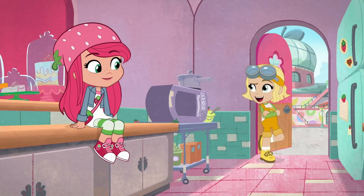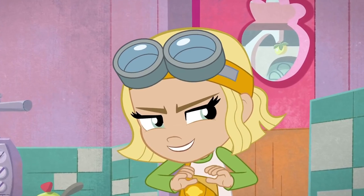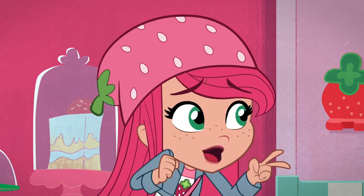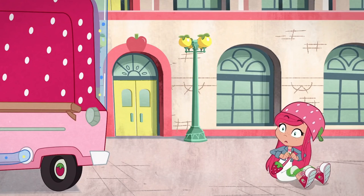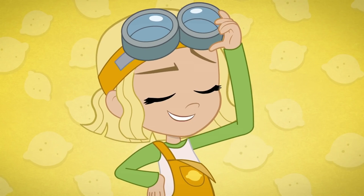So, Lemon, what do you think? You came to the right berry. I'll give you an oven like no berry has ever seen before. Nothing crazy — a little bigger, maybe a second oven rack? Yeah, sure. Oven rack. Got it. Okay, let me know if you need any... and you're gone. I'm gonna turn that oven into a baking beast!